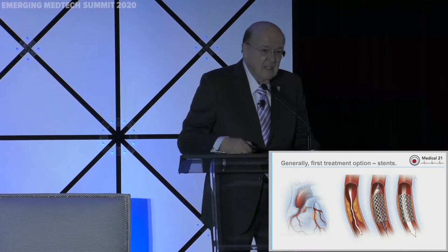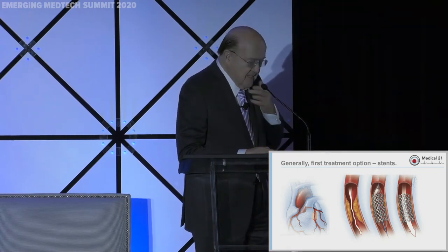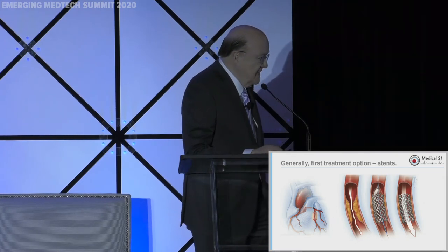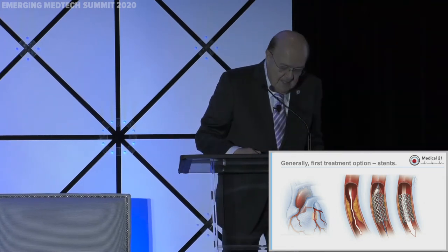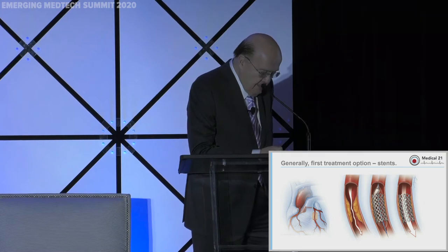A patient comes in with chest pain. What are we going to do? Typically, they will talk to him about the possibility of doing some sort of picture-taking to see where the blockage might be, and finally say, 'Charlie, it looks like you have some blockages, and we're going to try to open them up with a stent — a little metal cage — open it up with a balloon, et cetera.